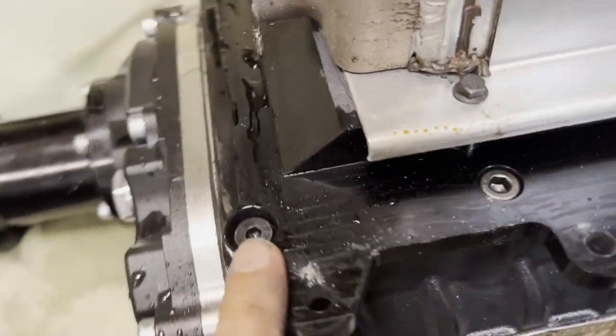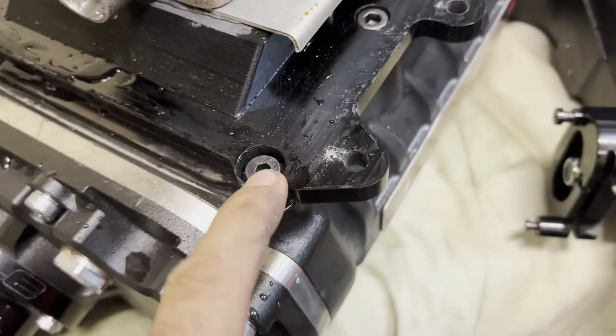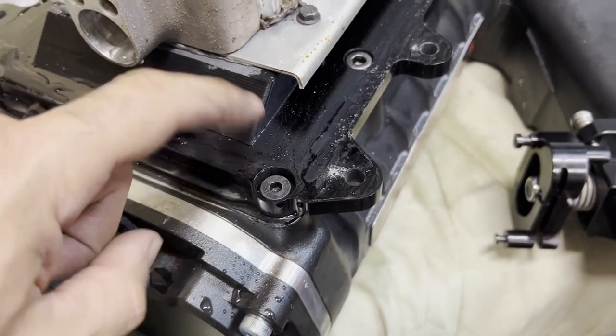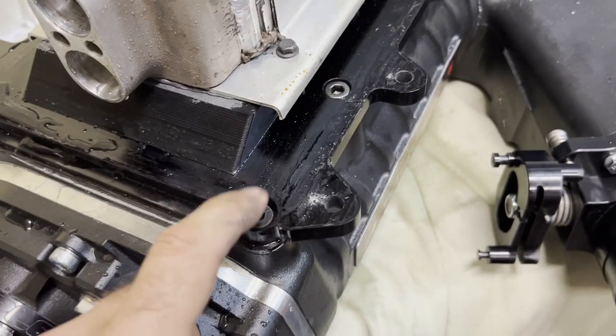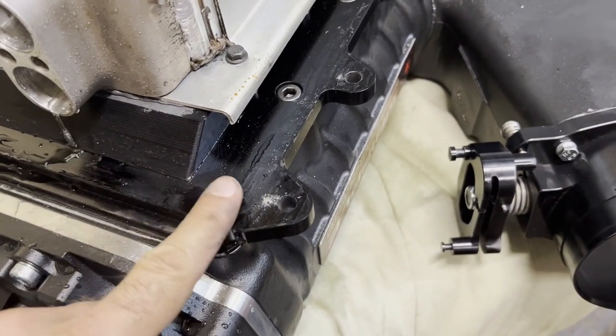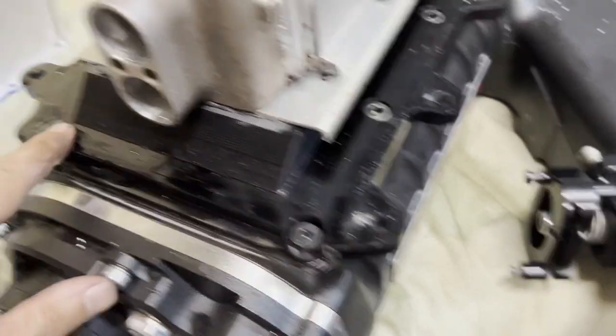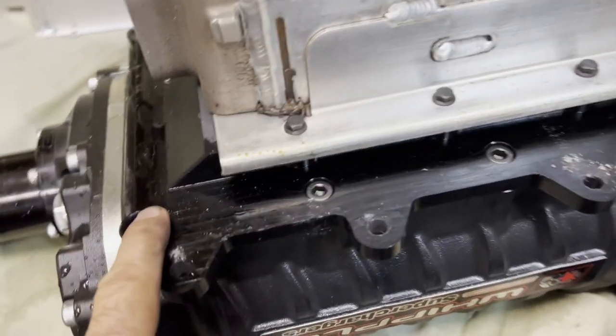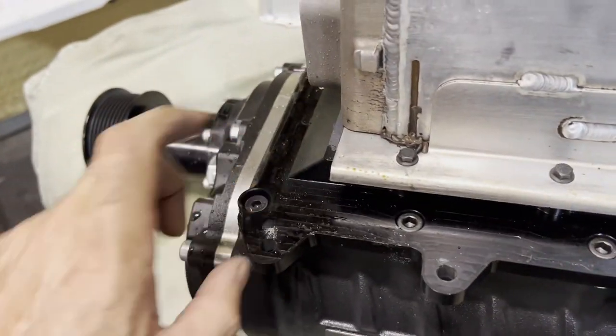That's interesting — in the front corner of the Whipple here, you can see the gasket surface comes right across this hole. That's a huge vacuum slash boost leak. You're supposed to have these caps that you install and hammer down flush to seal that hole. Looks like someone forgot to put those in. So we've been dealing with a leak here the whole time.